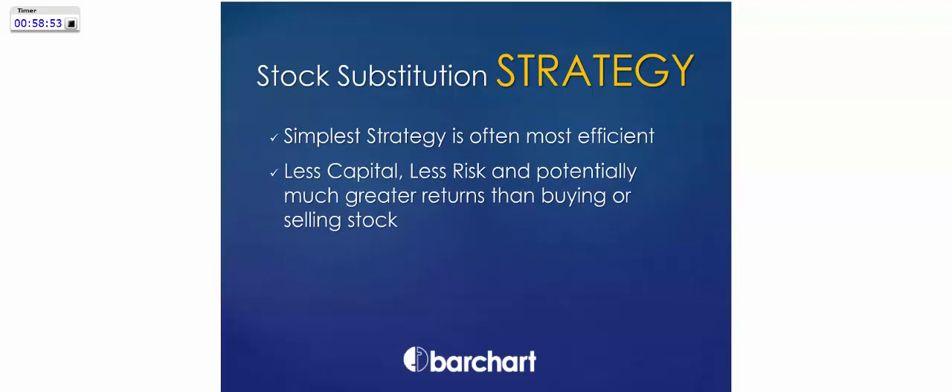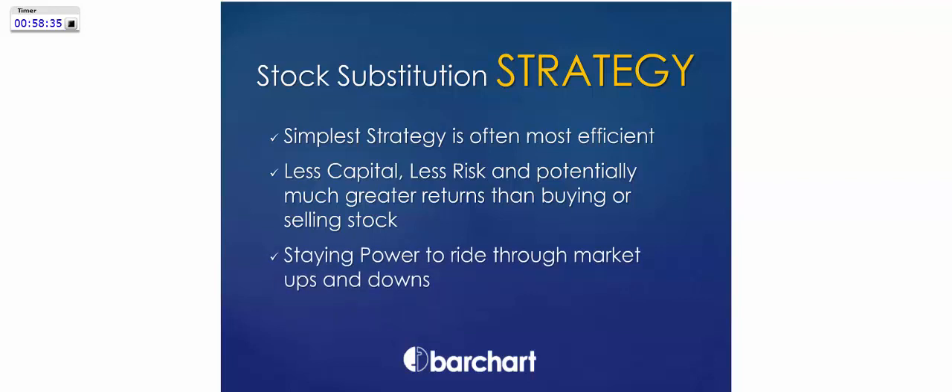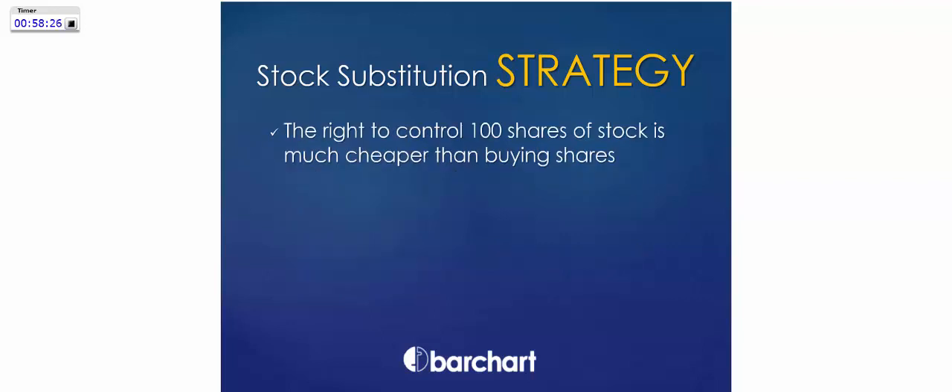The first strategy is called stock substitution. The idea is to use less capital, less risk, and potentially much greater returns than just buying or selling the stock. It's a much more efficient way to get into shares of stock for the long term, looking for a market move. You also have the staying power to ride through market ups and downs. Each option controls 100 shares of stock, so it's much cheaper than buying the shares. Your maximum risk is whatever you paid for that option.